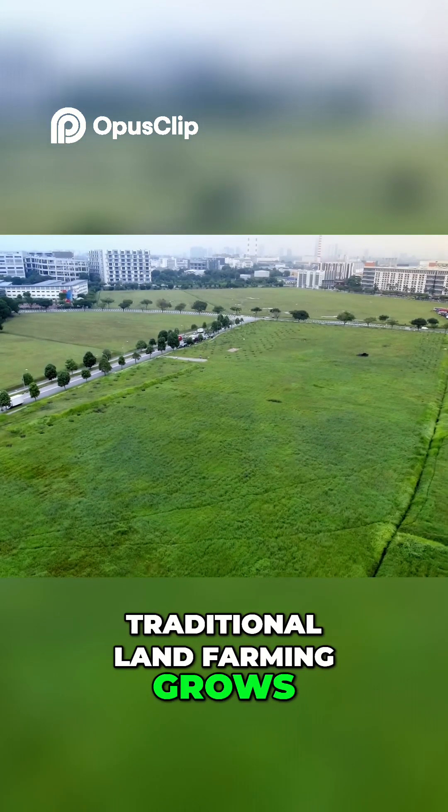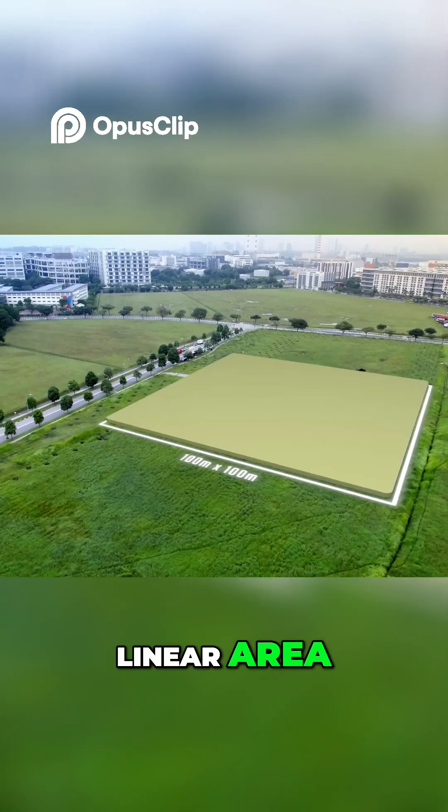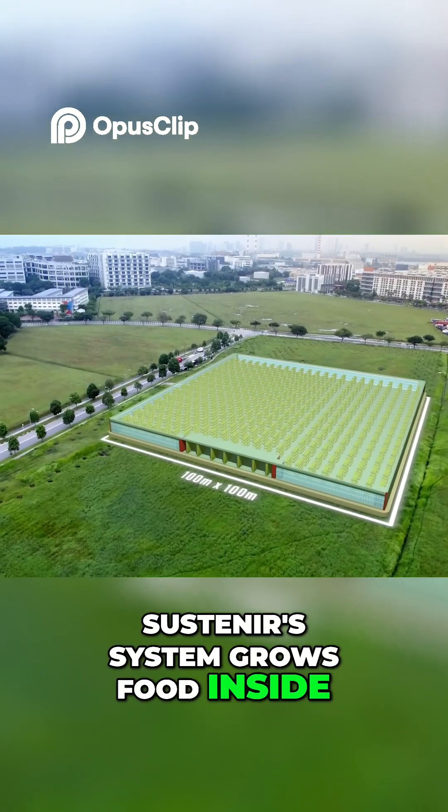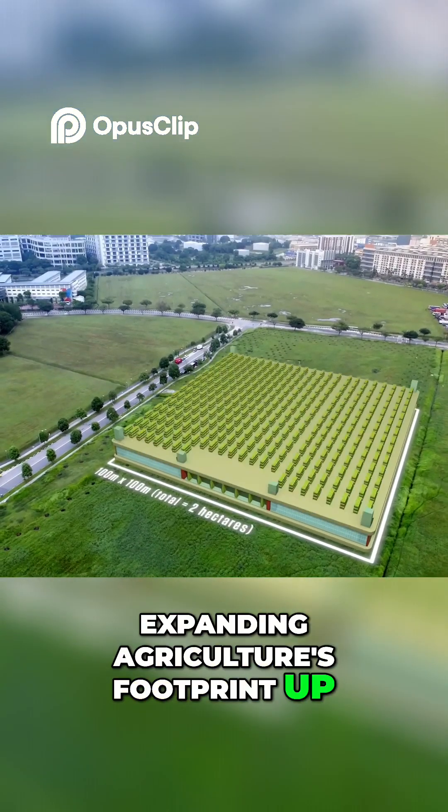Traditional land farming grows produce outside on a flat, linear area. Sustenia's system grows food inside, in any building, expanding agriculture's footprint up into the sky.